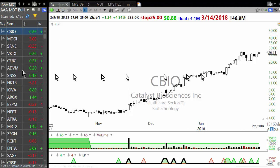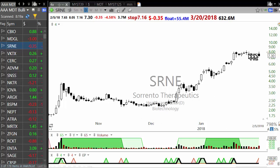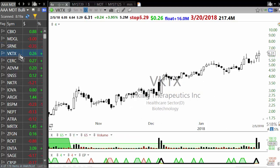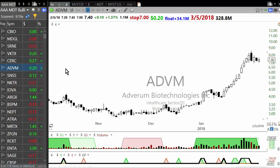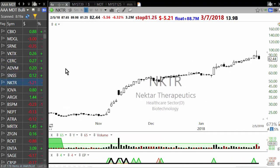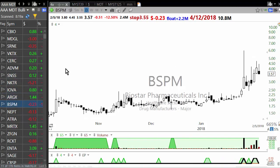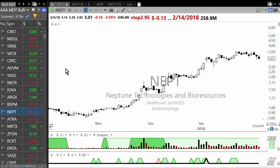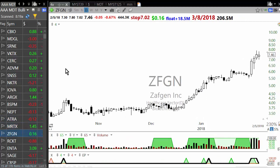At the top you have Catalyst Bioscience — that's a biotechnology — then MDGL, another biotechnology; SRME, another biotechnology. There's a very nice anticipation setup which is setting up. VKTS — another biotechnology. This tells you what sector has been holding up very well currently. CERC — another biotechnology; ADVM — no surprise, another biotechnology; SNNS — all of these are biotechnology stocks. ARGX, Biostar — that's another drug-related stock. Neptune — biotechnology; ATRA — healthcare; then MRTX — another biotechnology stock.